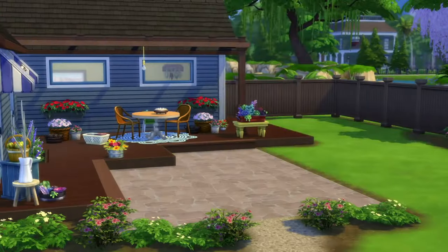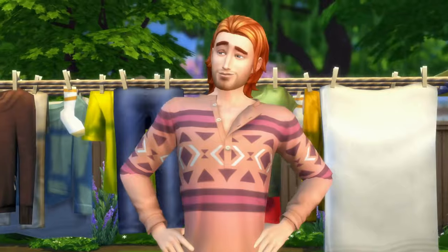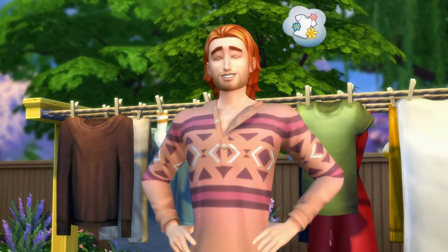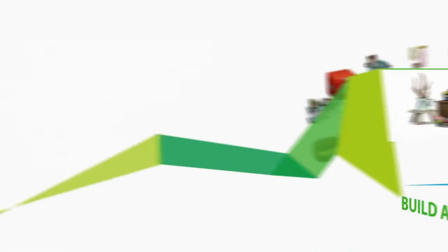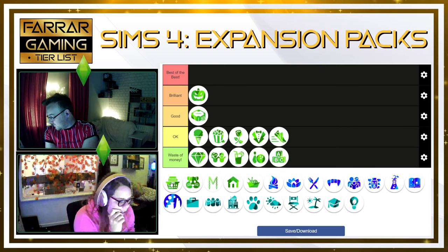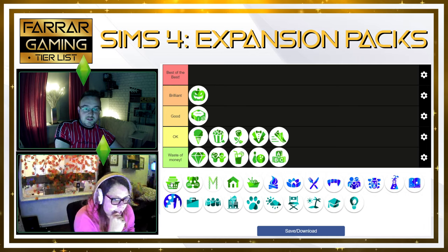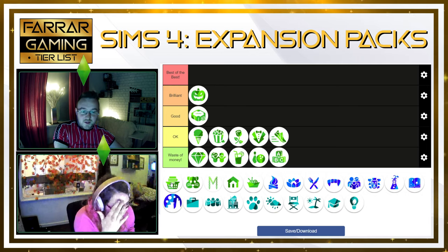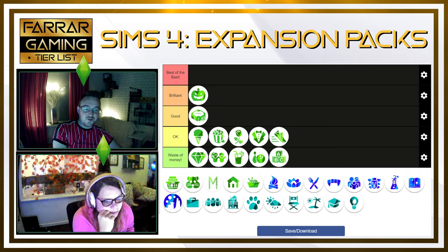Again, I just feel like this is a sort of pack where, yeah, it's good to have in your home and it adds variety to your house, but are you really going to be faffing around washing clothes? I'm not going to bother doing any of that. I like the style a little bit on some of it. I like the window that comes with it, but I'm not that bothered by the extra gameplay.